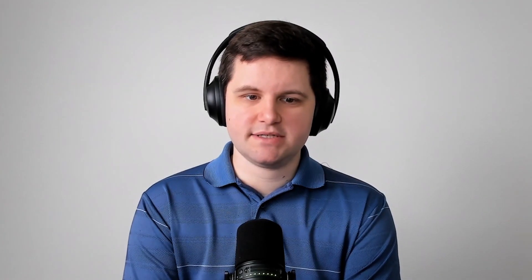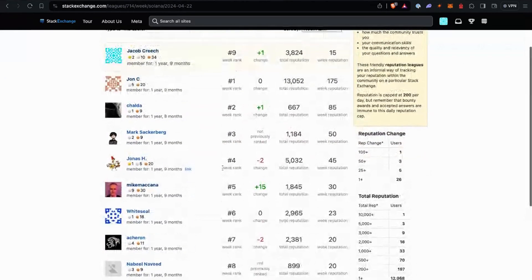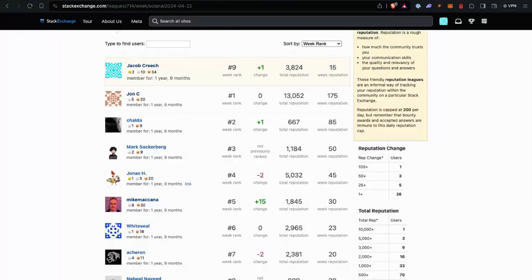Moving on to the Stack Exchange — these are the Stack Exchange rankings this past week. We see a lot of new people here, as well as previous contributors. We see Chalda, Mark, White Seal has always been doing it, and Nobile — people contributing to Stack Exchange. As usual, if you want to help contribute to the ecosystem, the easiest way — both to learn Solana and help other developers — is to contribute to the Solana Stack Exchange. The minimum thing you could do is just upvote good answers and good questions. Otherwise, answer questions you want to try out, or if you want to learn something, find a question about a thing, try to build it, and learn Solana along the way. That wraps it up for this episode of The Changelog, and we'll catch you all next week.